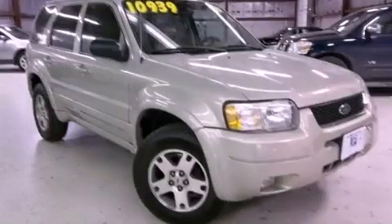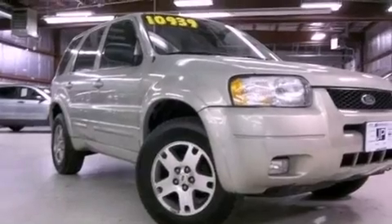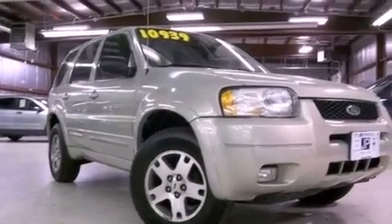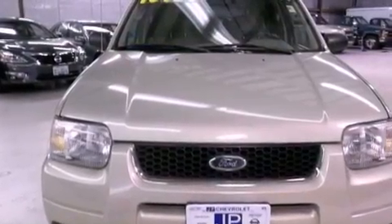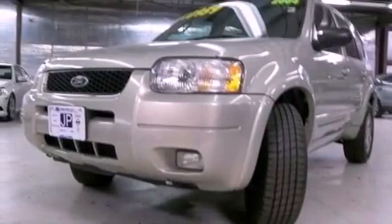This is a 2004 Ford Escape — functional utility for a modern lifestyle. This crossover has an automatic transmission, a 3.0-liter V6, and the added safety and control of four-wheel drive.